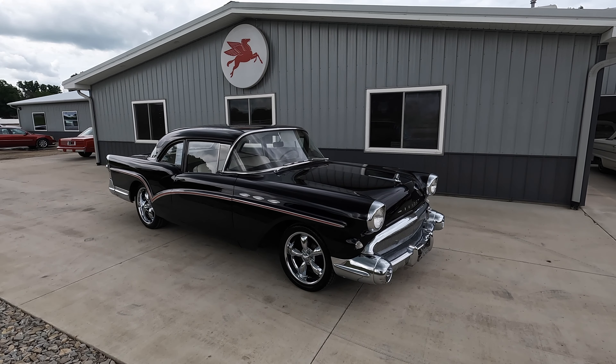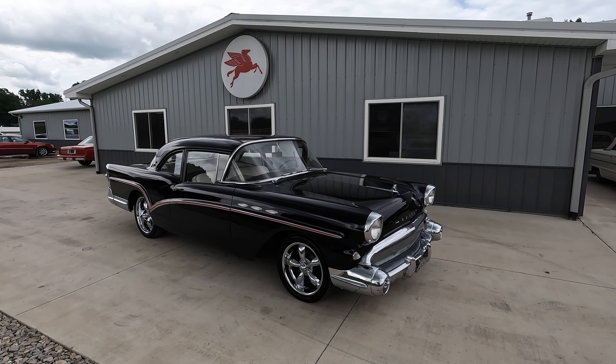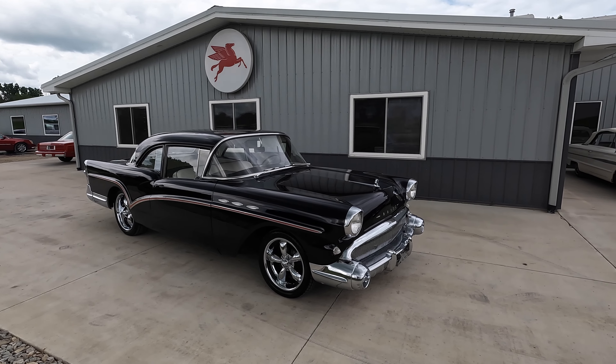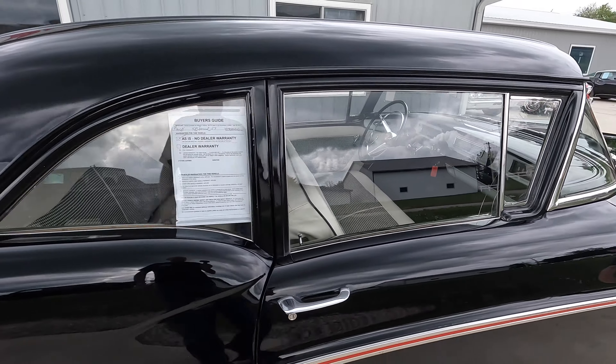Welcome back to another walk around and test drive video here at Coyote Classics. Today we're going to be going around and checking out this beautiful classic car. This is a really sharp looking old 50s car right here. I love the wheel and tire combination on it. This car is just so sleek and has such a sweet laser-straight body on it as well.